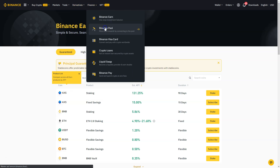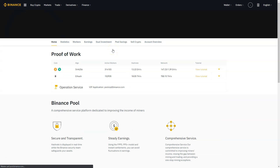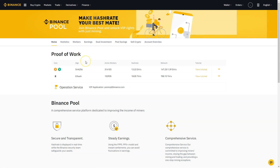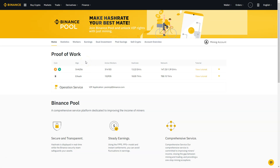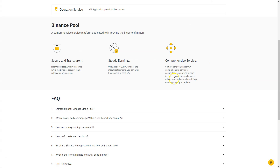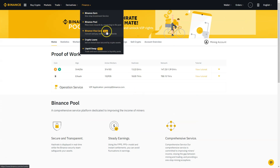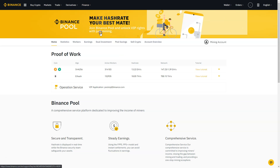The Binance Smart Pool allows miners to contribute to a larger mining group that splits rewards. Hash power is automatically redirected to the most profitable cryptocurrency to mine at any given moment, providing hands-free optimization. It's secure, transparent, offers steady earnings and a comprehensive service. I'm not using this personally — I mainly use the Binance Earn function.